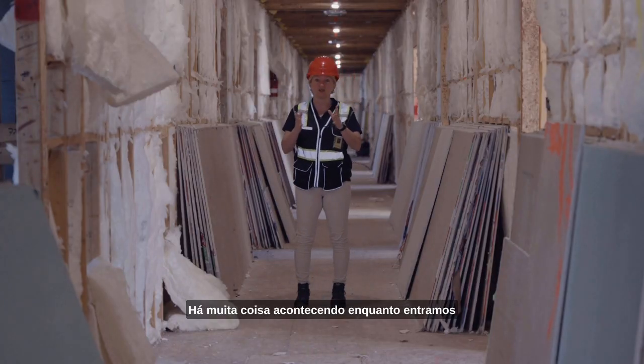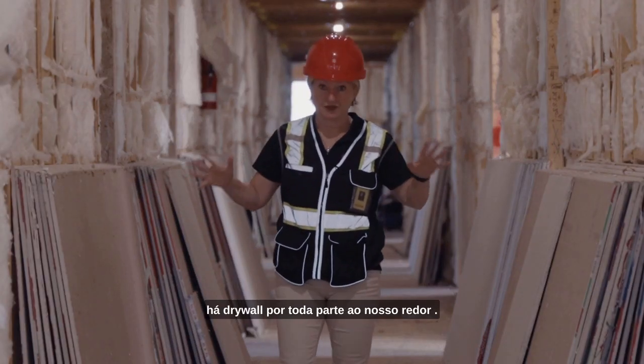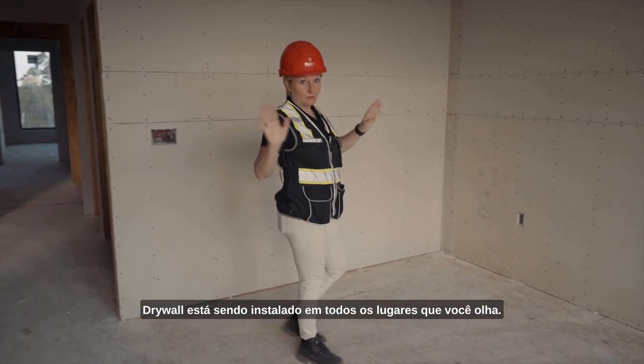There is a lot going on as we come into the final stretch. You can see that there's drywall everywhere around us. Throughout the Terraces, drywall is being installed everywhere you look.